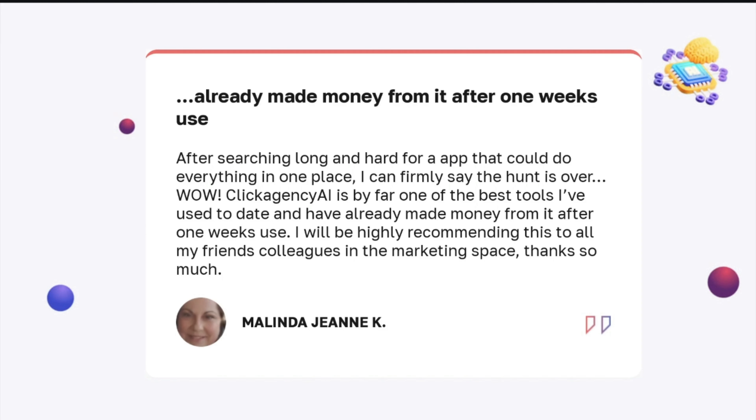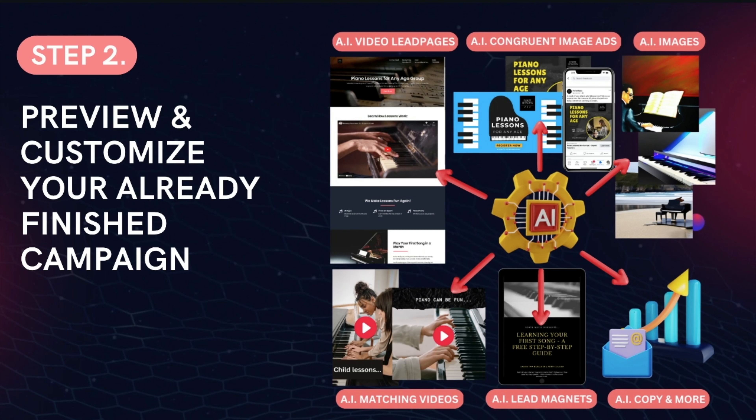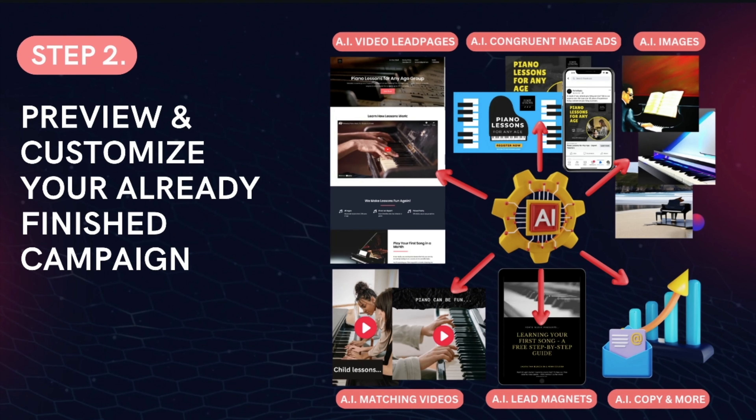When we mean anyone — you don't have to know anything about marketing to have success with this. Melinda wrote in to us and said: 'After searching long and hard for an app that could do everything in one place, I can firmly say the hunt is over. Click Agency AI is by far one of the best tools I've ever used to date and I've already made money from it after one week's use. I'll be highly recommending this to all my friends and colleagues in the marketing space.' It only takes four steps to get amazing results. First, you just enter a keyword and Click Agency AI will go to work creating a high-converting video lead campaign and amazing marketing materials entirely for you.